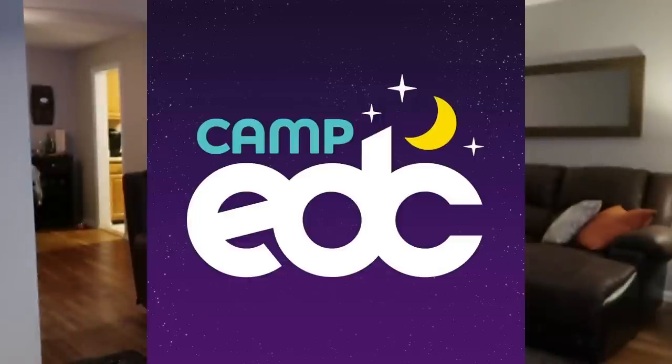Guys, we made it to Friday! Feels like the longest week - I don't know if it's winter and I'm just over it, but this felt like a really long week. So happy Friday everyone. I hope you have awesome weekend plans - leave me a comment down below. But today we're gonna be talking about camping festivals and packing lists, specifically for Camp EDC.